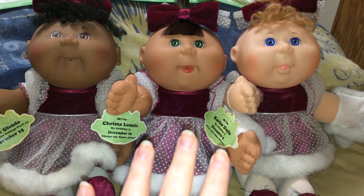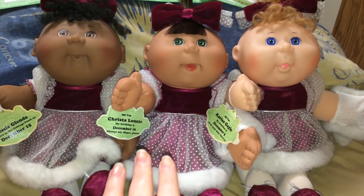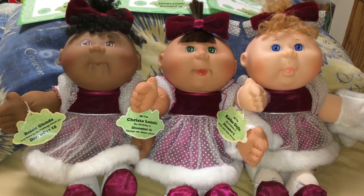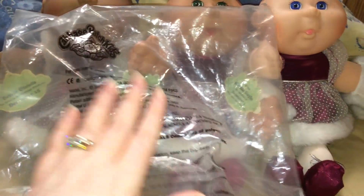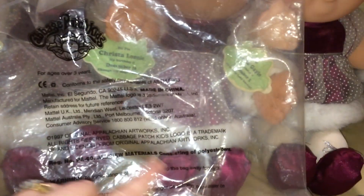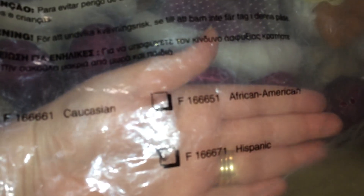They also have a set from Valentine's Day and a set from Easter, with the corresponding dresses for the holidays. They originally came in these bags — I only have one of the bags. It says 'Cabbage Patch Kids' up in the corner, then manufacturing info, and a little check mark area that says Caucasian, African American, or Hispanic.